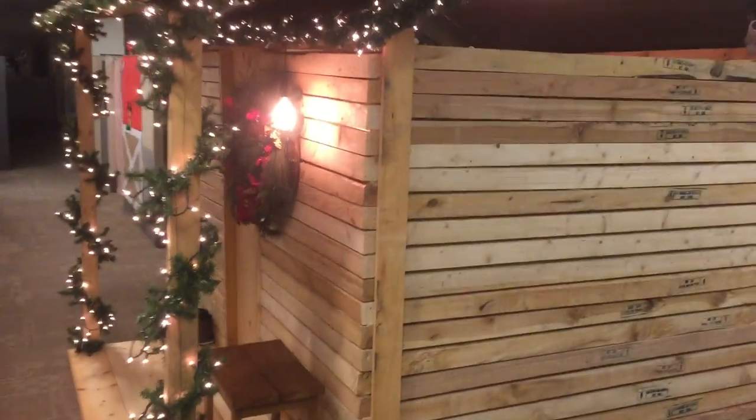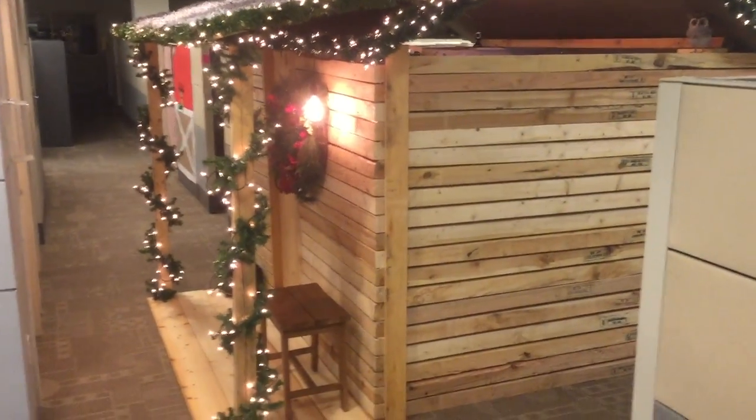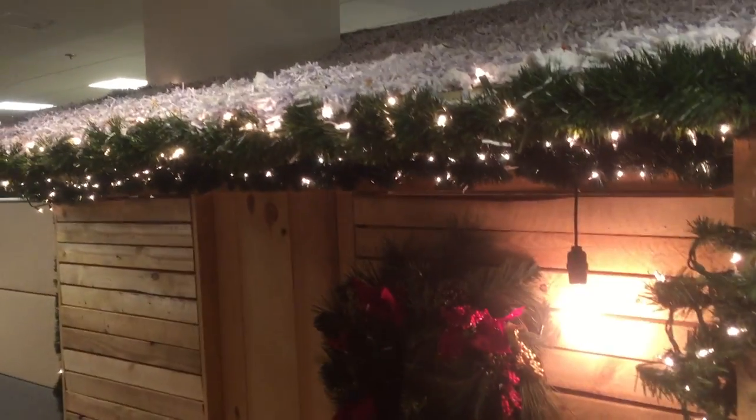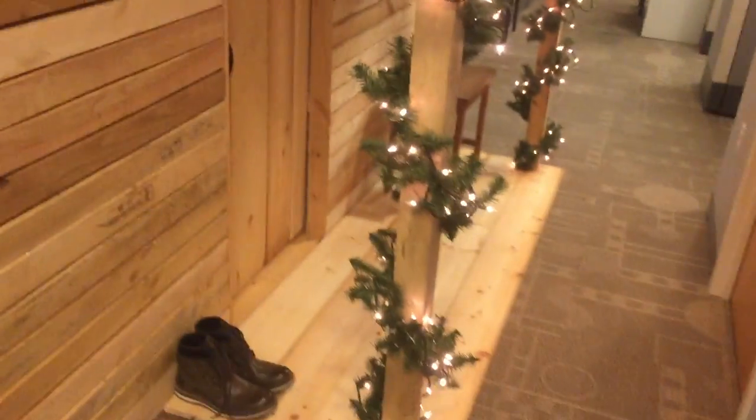It's got a front porch with a stool and all the necessities. Let me let you all get a look at it. And yes, my cube is still inside, right behind that sliding door.